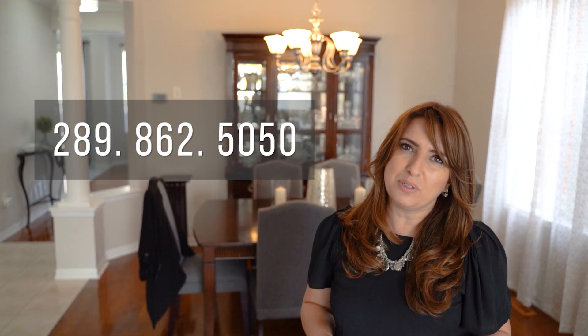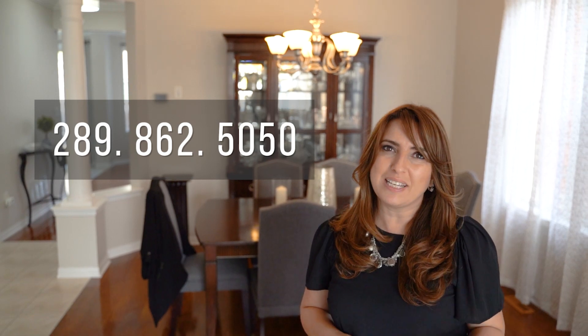For more information on this property or any other real estate questions, give us a call or message us. We hope to connect with you soon.